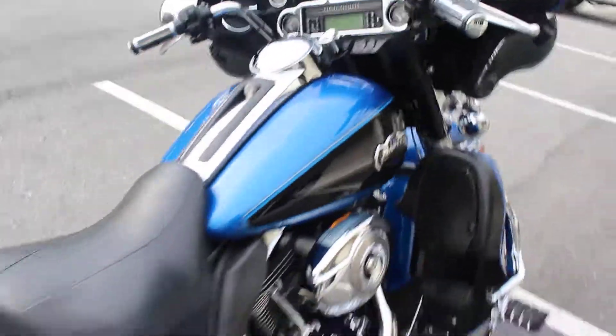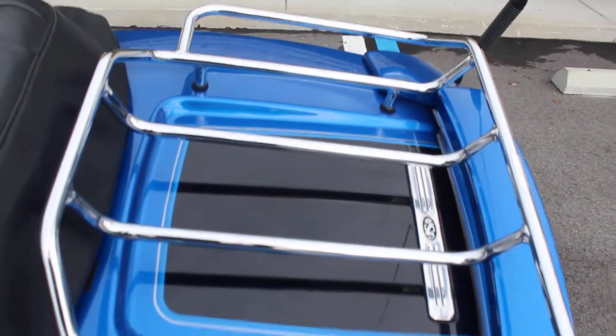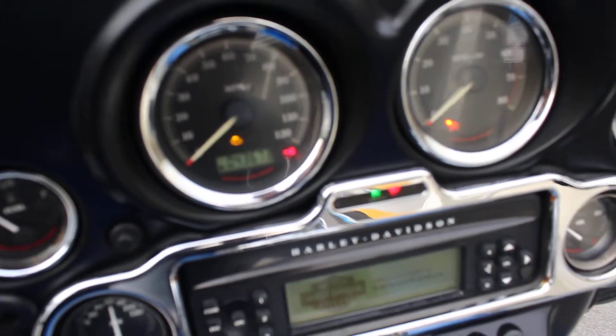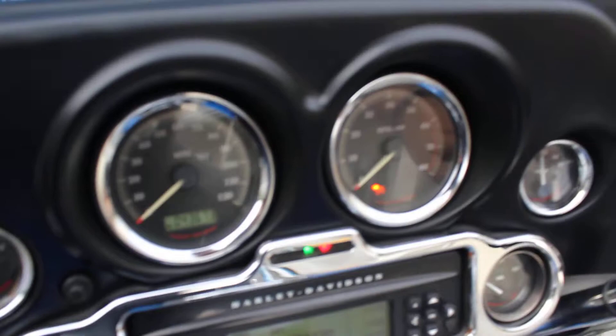I'm going to go ahead and start this one up for us so we can hear it. Luggage racks are in great shape. This bike has 43,673 miles. It does have ABS as well.